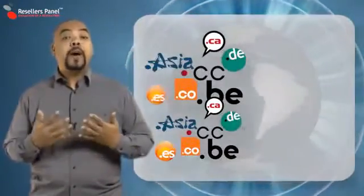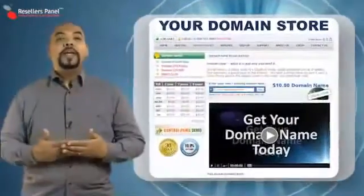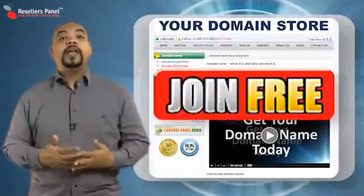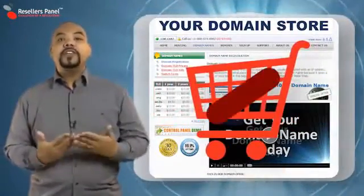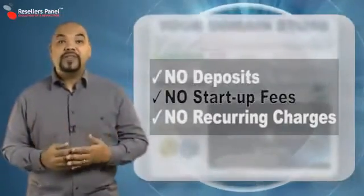And remember, you never have to buy the domains in advance or pay for any reselling or billing fees for each of the domains that you sell. We give you your own online store for free, and to make your life even better, you don't have to buy your products before you sell them. That's right, you don't have to invest any money.